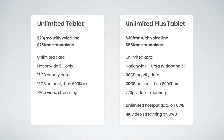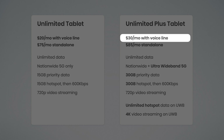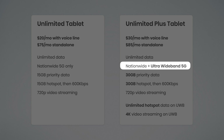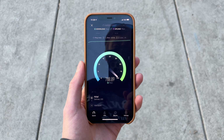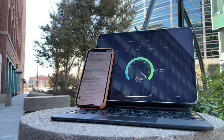Unlimited Plus Tablet is very similar but with six key upgrades. The first is the price: $30 a month with a voice line on your account and $85 a month as a standalone tablet plan. You're still getting unlimited data, but the big difference is you're getting access to Verizon's ultra wideband 5G network. If you're in one of these select cities, airports, or other areas with this coverage, this is going to offer huge performance, super fast speeds, and an excellent experience.